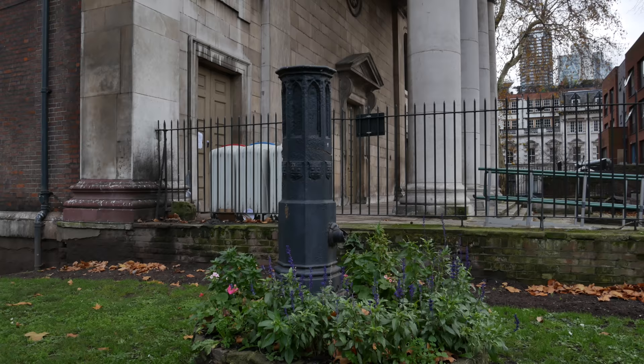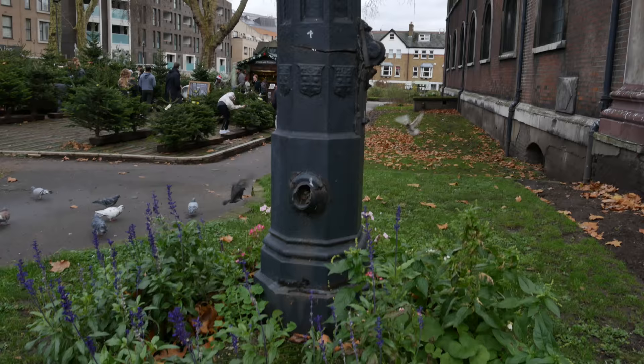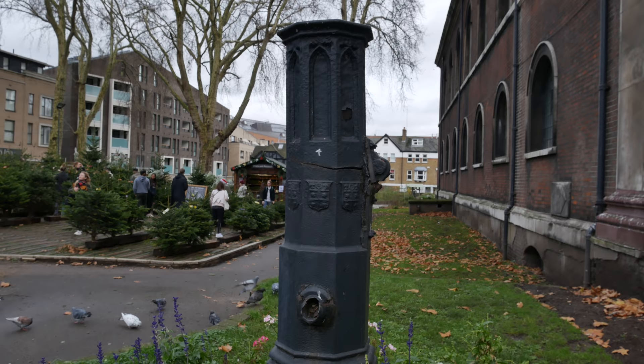We've got what looks like the remains of an old water pump here in the churchyard of St Leonard's, so that may have been drawing water from the spring that fed the river.